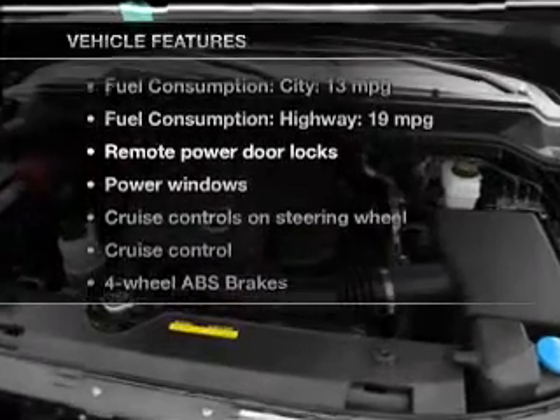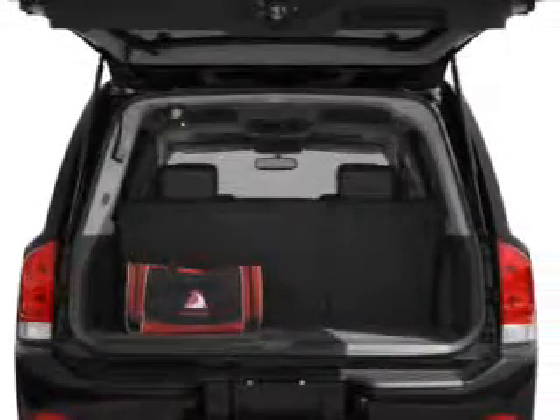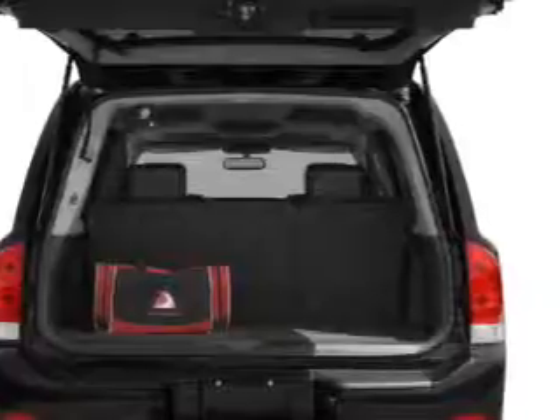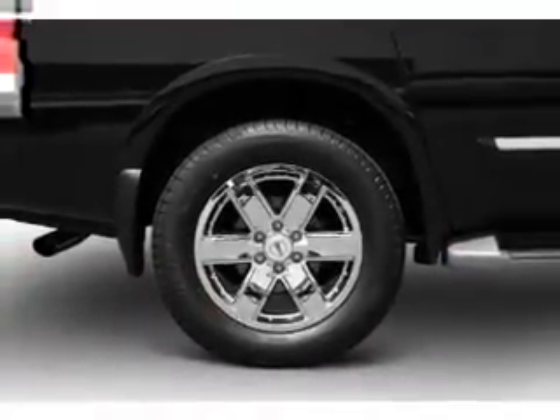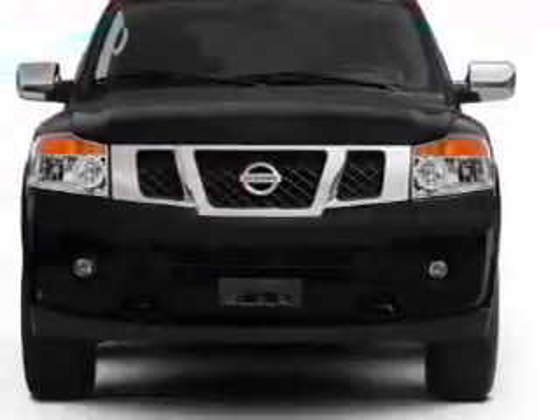Enjoy these notable features included in this vehicle: power door locks, power windows, cruise control, and AM FM stereo with an MP3 player. Also included are power mirrors, power steering, and an adjustable tilt steering wheel.